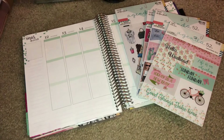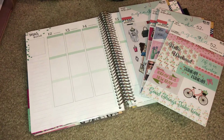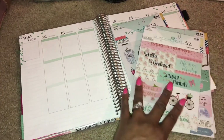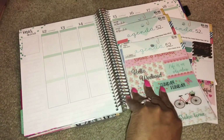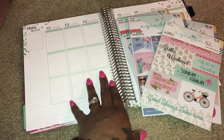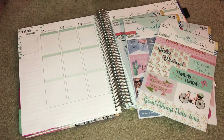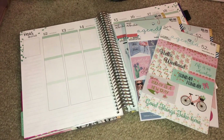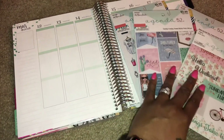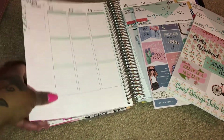Hey planner fam, it's your girl Chakesha from Her Lovely Plan, and I am about to do my planner setup for the week of March 12th through the 18th. What I'm going to try to do is use one line in my sticker book in my planner for this week. Typically I use a lot of different lines, and I primarily use the Happy Planner stickers, but I've been seeking and searching and finally found these sticker books. So I'm going to give it a try. Right now I am using the Erin Condren planner for my catch-all.